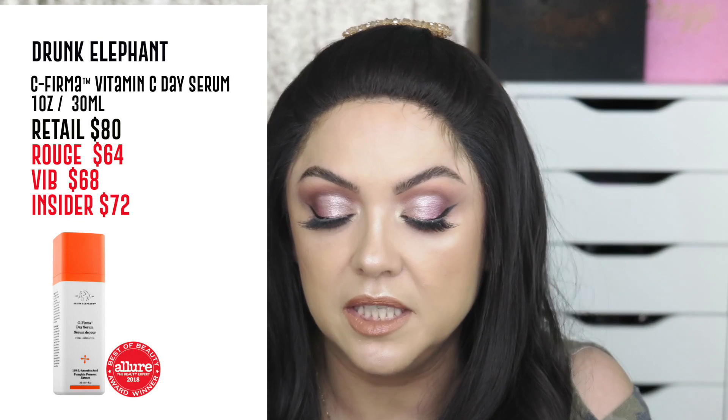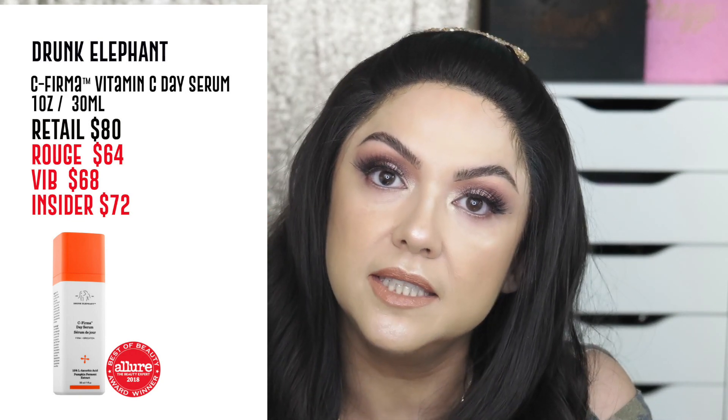I've been using the Drunk Elephant vitamin C serum in the mornings — it's 15% L-ascorbic acid, which is a really good strength. What I like is that it's in an opaque bottle, because vitamin C isn't very stable and will oxidize as soon as it hits light. I love that it keeps the product stable until I pour it on my face. Drunk Elephant is on the spendier side but they have really good products, so right now is the time to get this one if you're looking for a good vitamin C.